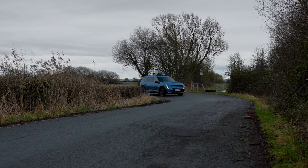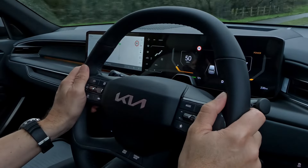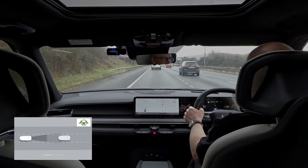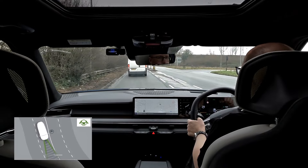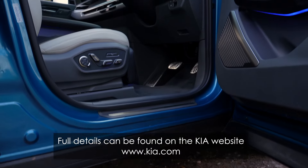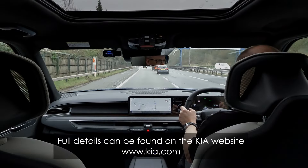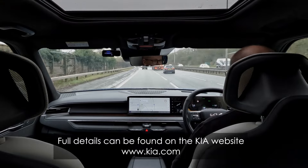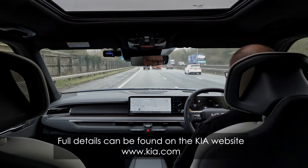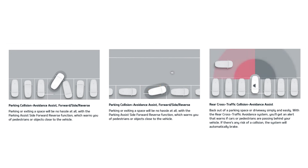The EV9 also comes with a dazzling array of safety features. Some of these include intelligent speed limiter, adaptive cruise control, lane keep assist, autonomous emergency braking and nine airbags that even cover the third row of seats. This car also supports level three autonomous driving, and providing the person behind the wheel monitors its progress and is ready to intervene when prompted, it will literally drive itself. It can also park itself without assistance from the driver.